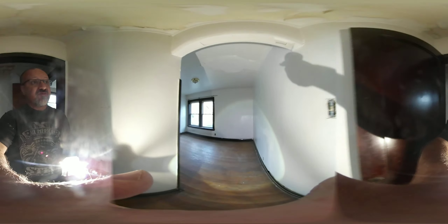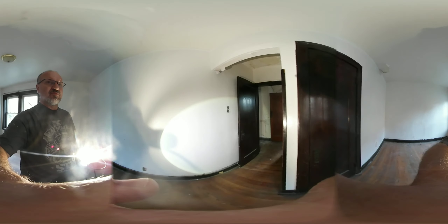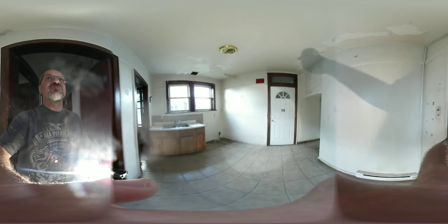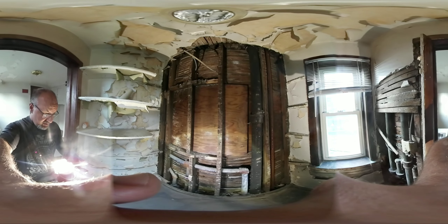Another room, another bedroom. The kitchen. This is the pantry. So they did have some problems with the piping. Let's see that side.